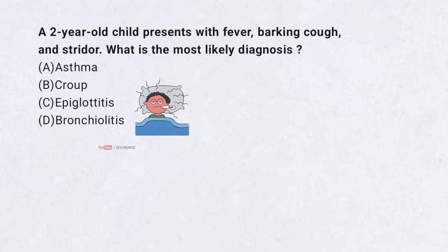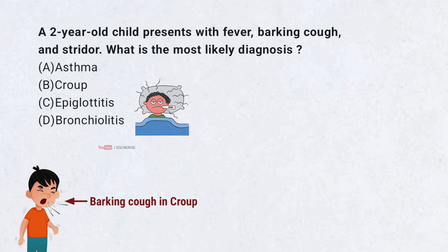A 2-year-old child presents with fever, barking cough, and stridor. What is the most likely diagnosis?